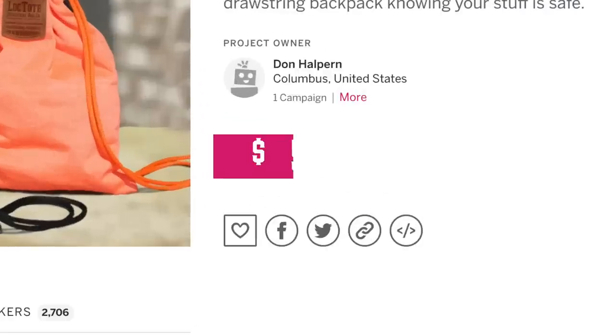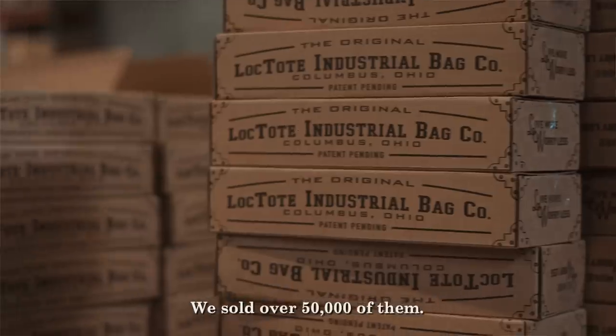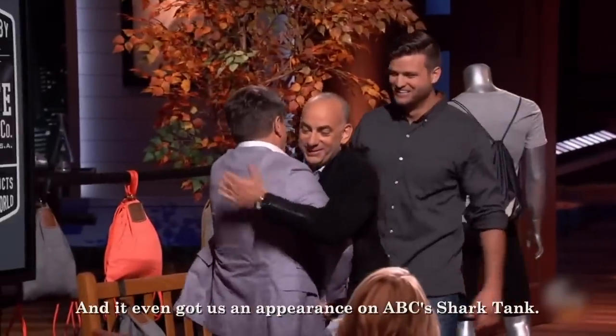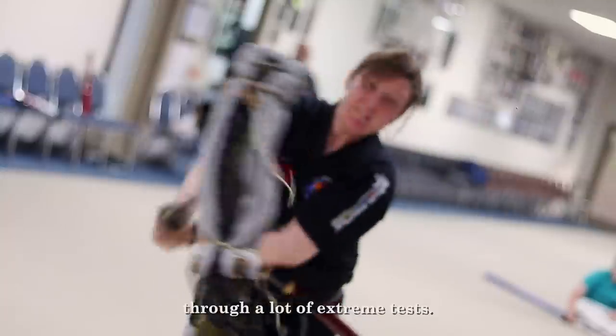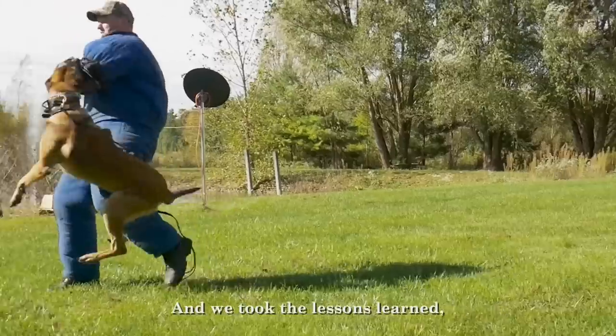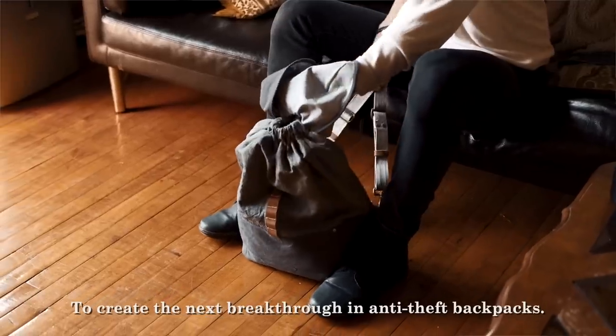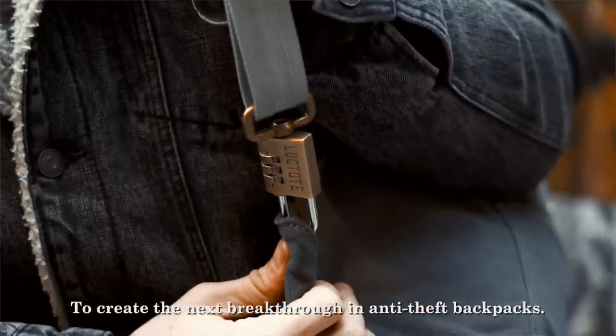It smashed crowdfunding records. We sold over 50,000 of them, and it even got us an appearance on ABC's Shark Tank. Since then, we've been putting our bags to a lot of extreme tests, and we took the lessons learned along with feedback from our customers to create the next breakthrough in anti-theft backpacks.